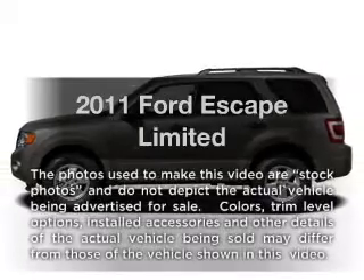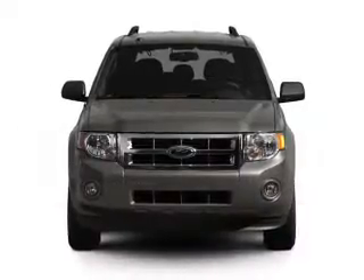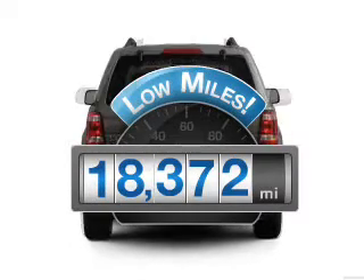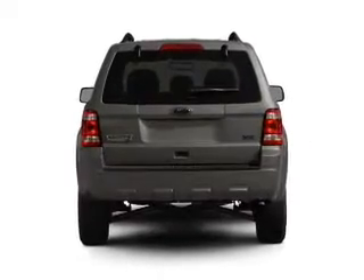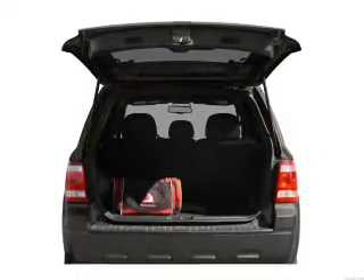Introducing the 2011 Ford Escape. Everything you need under one roof with this great vehicle. Get more for your money with low mileage and dependability, and a reliable six-cylinder engine that responds smoothly to its six-speed automatic transmission.